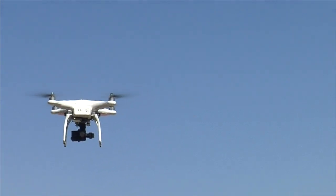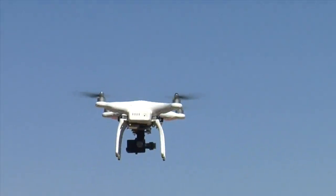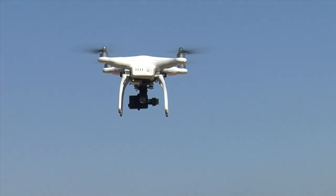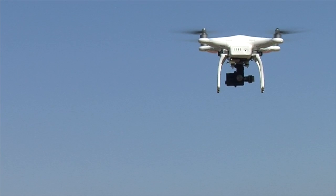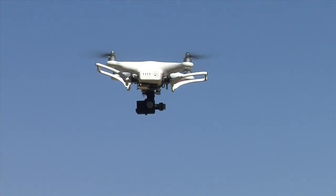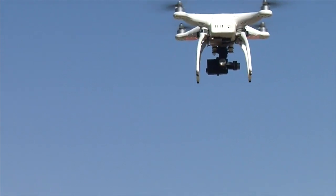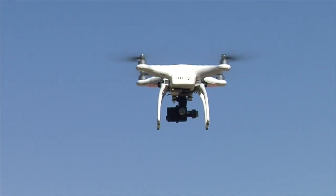This Phantom has the new retractable landing gear that prevents them from ever appearing in your video. Here you see the landing gear retracting, and before landing they must be lowered once again. This drone can stay in the air for 25 minutes before the battery must be changed.